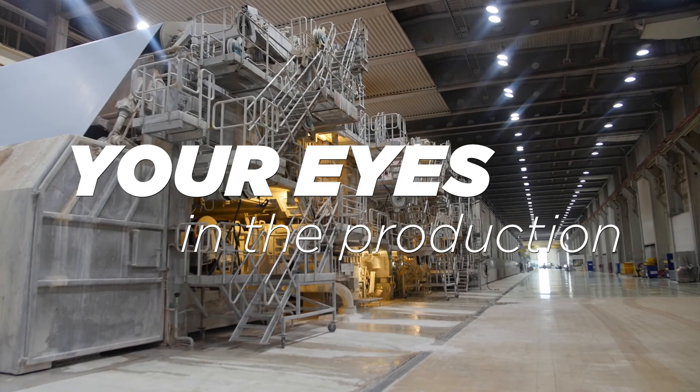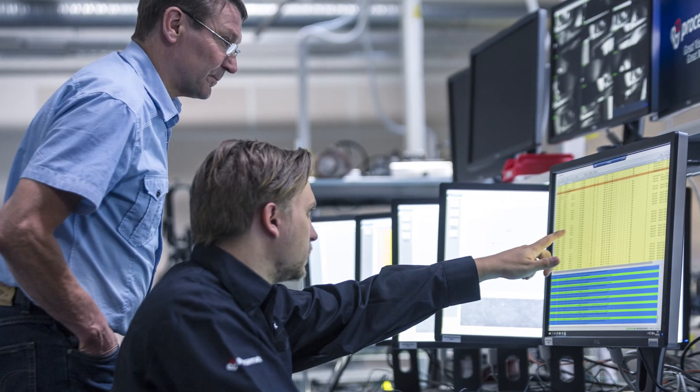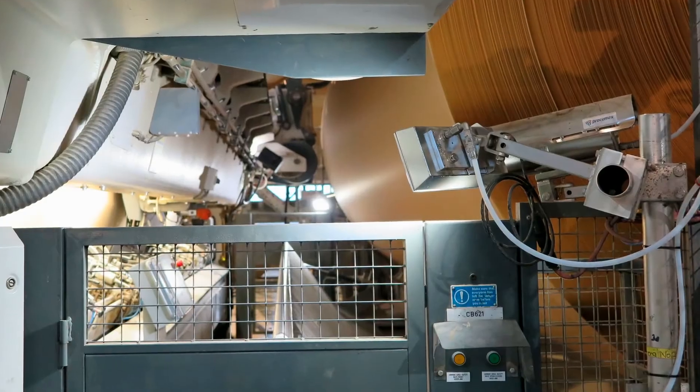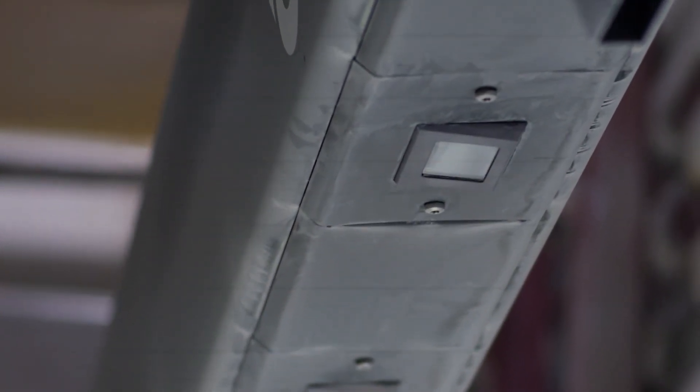Prosim X — your eyes in the production. You have an efficient production line, but underneath you know you could do even better. The road to better results begins with identifying the root causes behind insufficient performance.